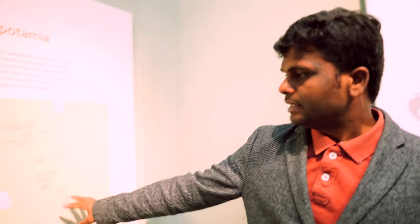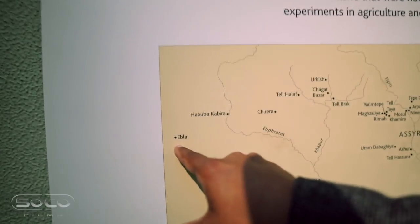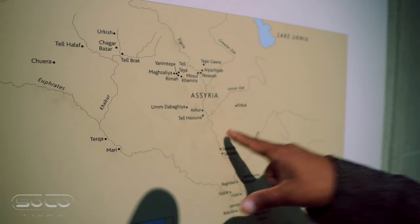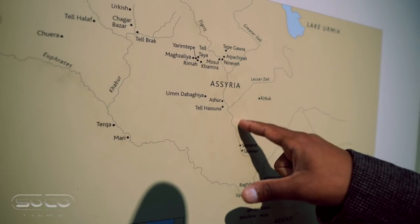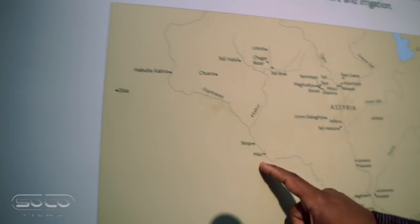Now we know this history, we should stay far away from using the name Ishtar or Easter, and instead use resurrection Sunday. Looking at the map, there are cities called Mari and Ebla, and previously also marked was a city called Nuzi. Nuzi, Mari, and Ebla are very important biblically because from them we find clay tablets that shed important light on the historical narrative around Abraham and Jacob.